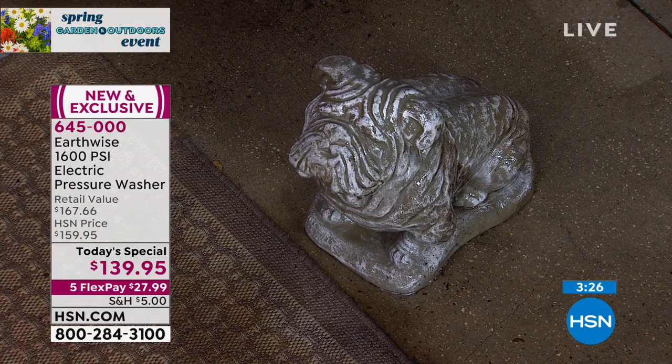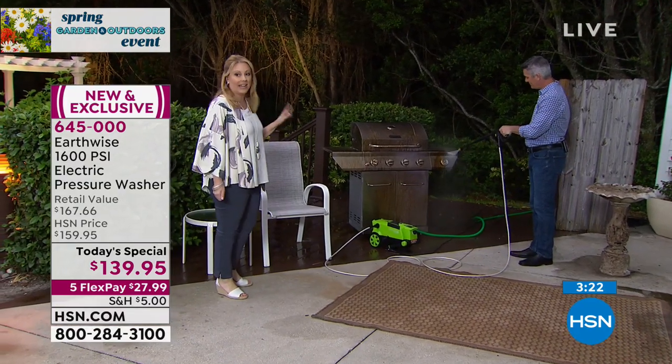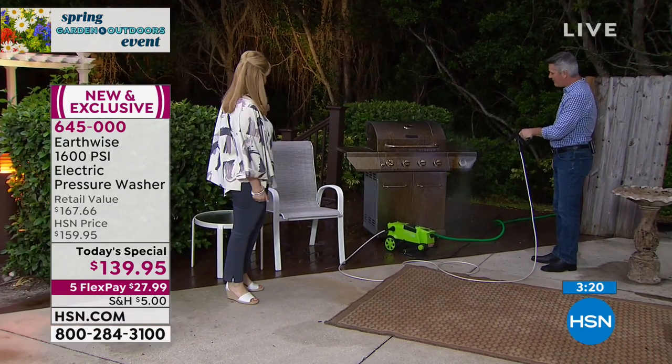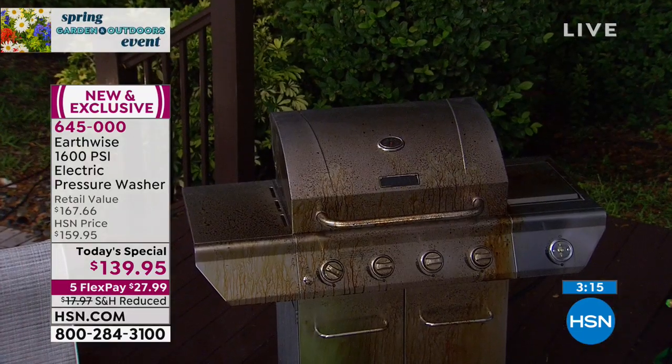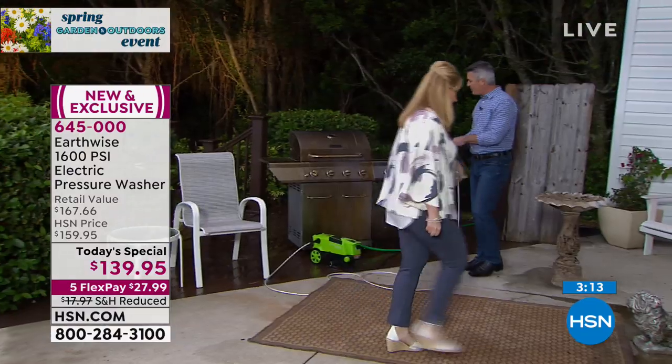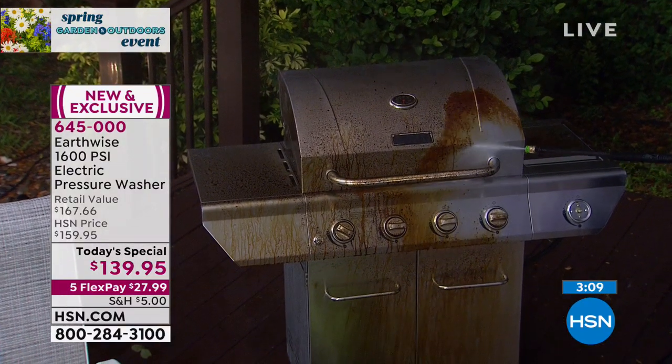They can be hundreds and hundreds of dollars. This is exclusive to us here at HSN — one day only. It just makes sense to go out there. We're cleaning everything — this is absolutely the easiest job that you're going to do outside all year long.